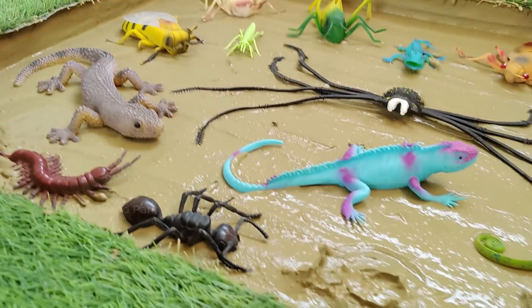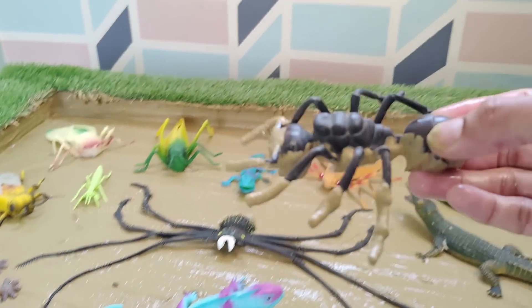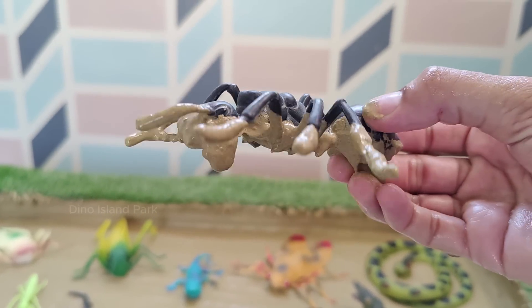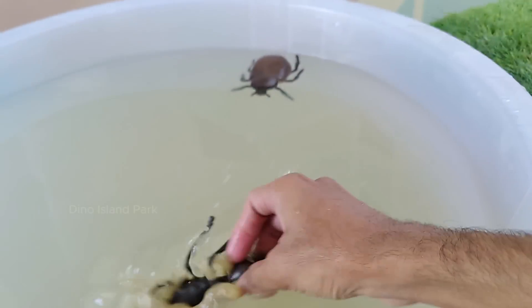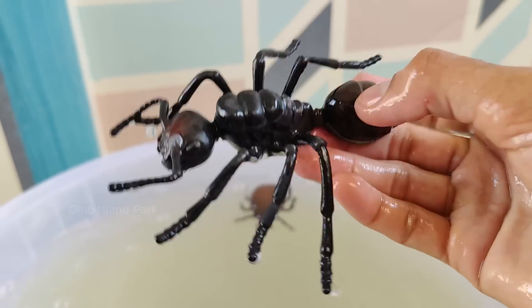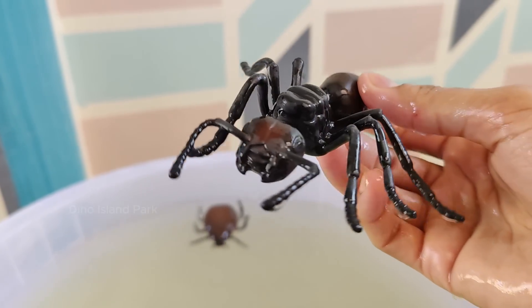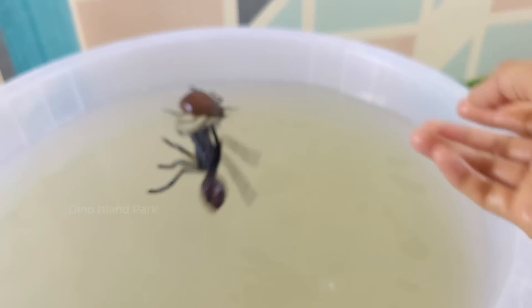The Fascinating Realm of Ants: Ants are known for their impressive navigation abilities. They can use visual cues, landmarks and the sun's position to find their way back to the colony. Some ant species engage in agriculture — leaf-cutter ants, for example, cut leaves.